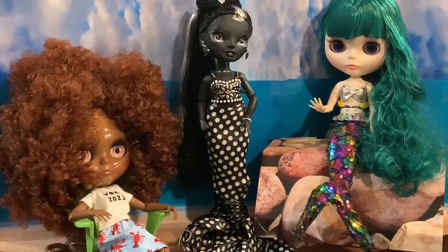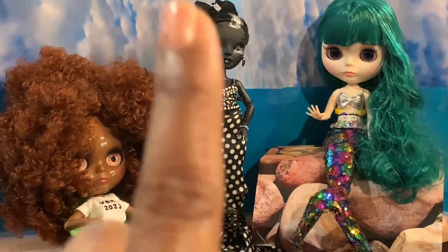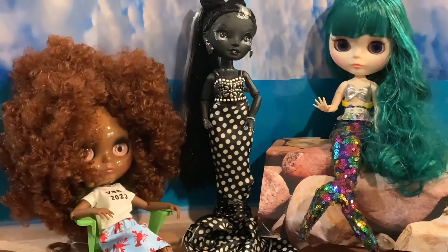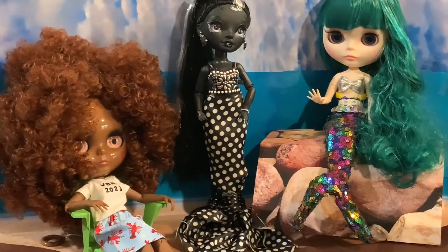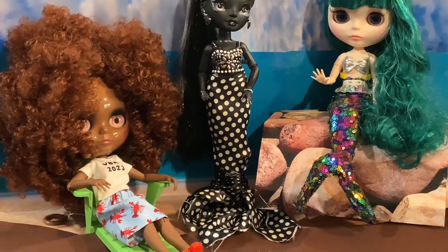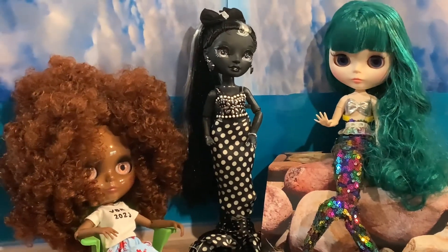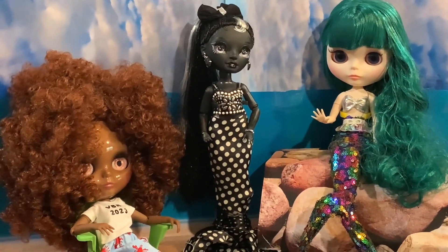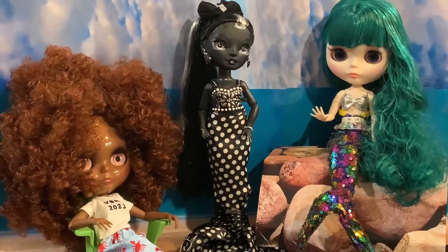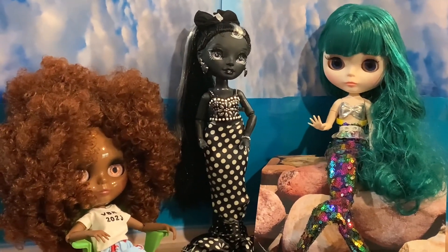Hello everyone, welcome back to my channel. I am Casey and this is Casey's Joy, where I make videos about dolls, dolly things, and miniature things that bring me joy. Today is an awesome day — we are participating in a collab hosted by Mauna of Dolls Rescue Channel, and there are around 16 of us participating in this Blythe Mermaid collab.